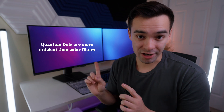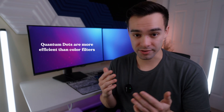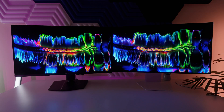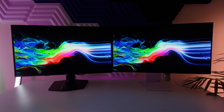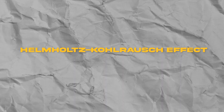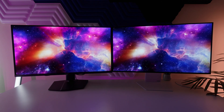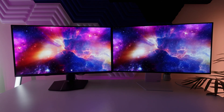Remember how the filters used in WOLED monitors are inefficient? That's exactly why QD-OLED monitors have this higher color luminance — because they're using quantum dots as opposed to those color filters. In addition to this higher color volume, you're also going to see a wider color gamut. One interesting thing about this wider color gamut is how we as humans perceive brightness: when we see a more saturated color, our eye is actually tricked into thinking we're seeing a brighter color. This is called the Helmholtz-Kohlrausch effect. Because QD-OLED monitors produce these more saturated colors, we perceive the images as being brighter, so the QD-OLED monitor definitely looks like it's brighter than the WOLED monitor when you put them side by side.